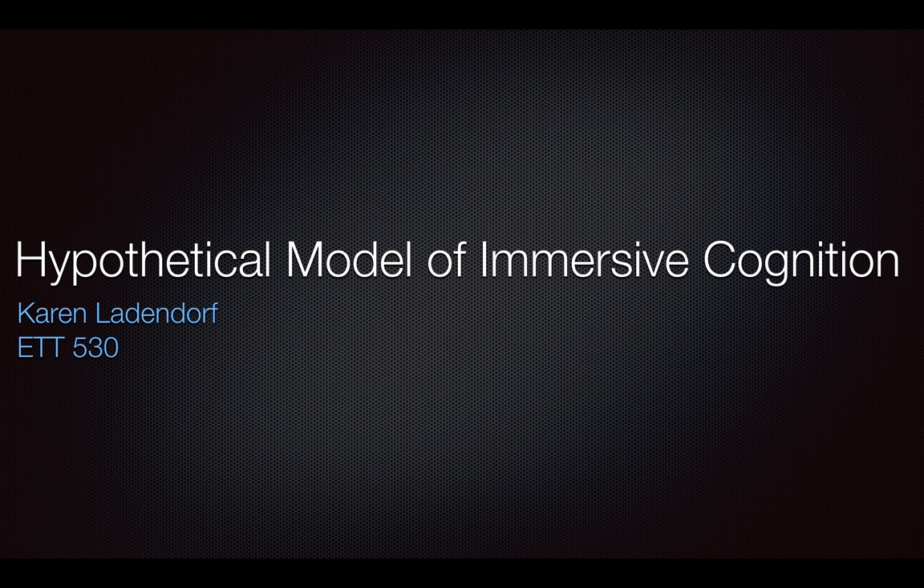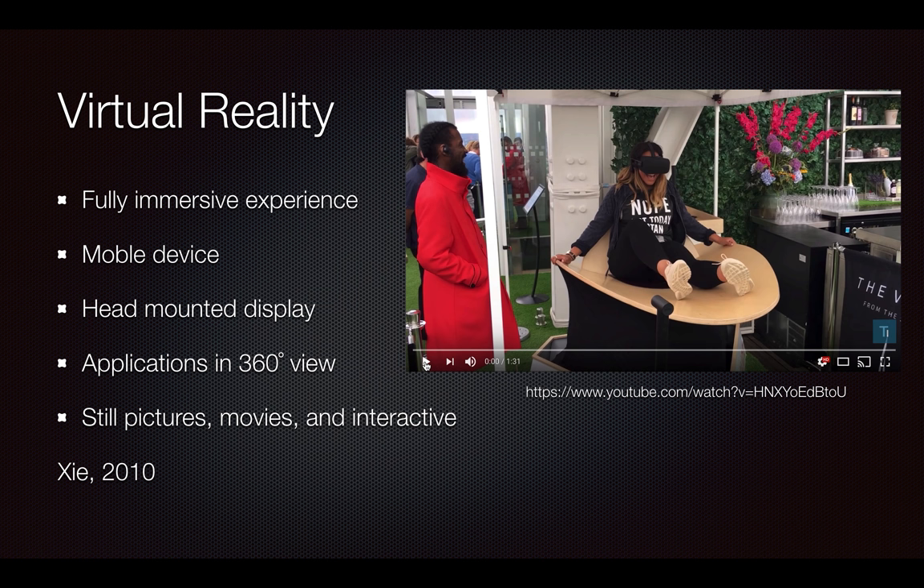Hello, my name is Karen Lottendorf, and this is my presentation on the hypothetical model of immersive cognition. This theory seeks to explain how virtual reality impacts the brain and body, and how we as designers and educators need to take that into account in our instructional and content design.